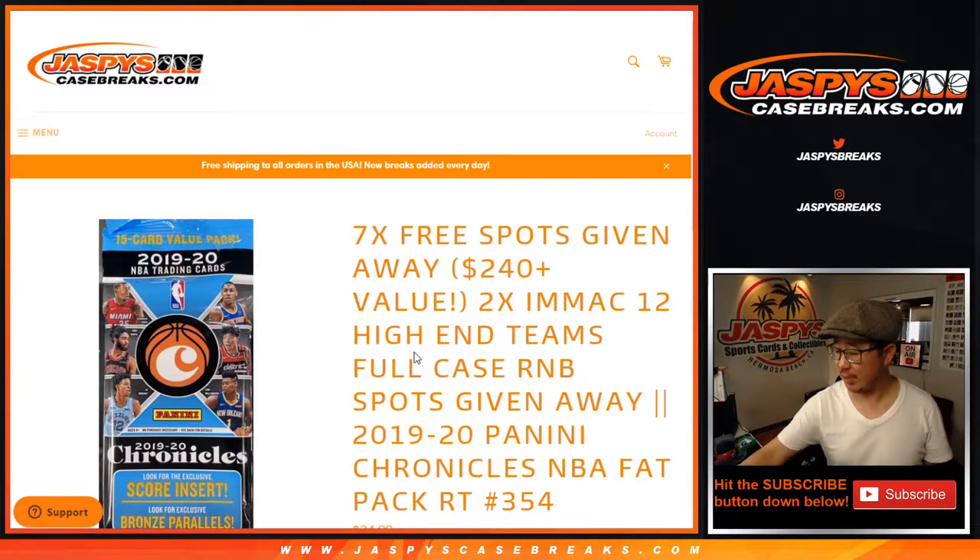Hi everyone, happy Thursday. Joe for JaspiesCaseBreaks.com coming at you with another pack break right here. 2019-2020 Panini Chronicles Basketball Fat Pack, or Value Pack, whatever you want to call it — random team break number 354.